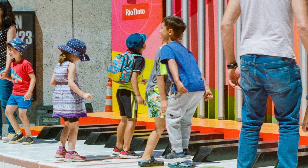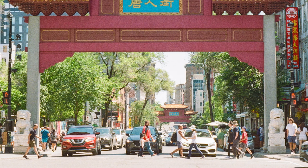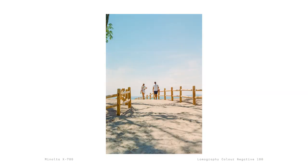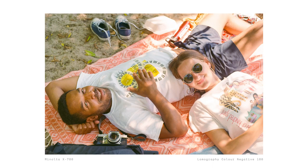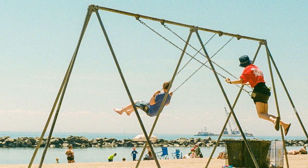As you can see from these photos, Lomo 100 is quite a vibrant film. Similar to its higher ISO siblings, its noticeable contrast and saturated colors make for photos that pop right off the bat.